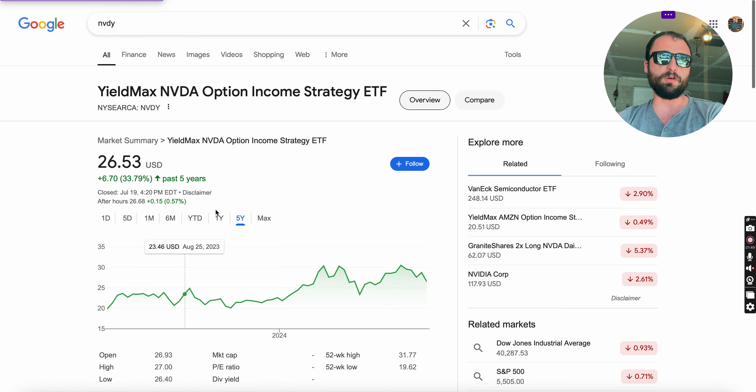If you look at the performance, you'll see that the ETF's price is up 33.79% over the last five years, but wait — there's more, and that's where it gets really interesting.